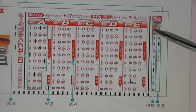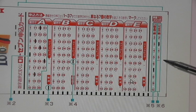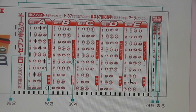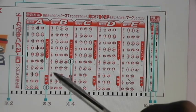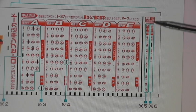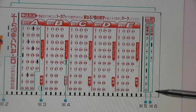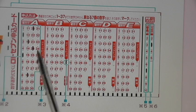You can play for 2 more drawings, 3 more drawings, 4 more drawings, and all the way to 5 more drawings. So the column on the right allows you to play your numbers continuously up to 5 times. I never play this area, but that's up to you. I'm just concerned with buying my tickets.